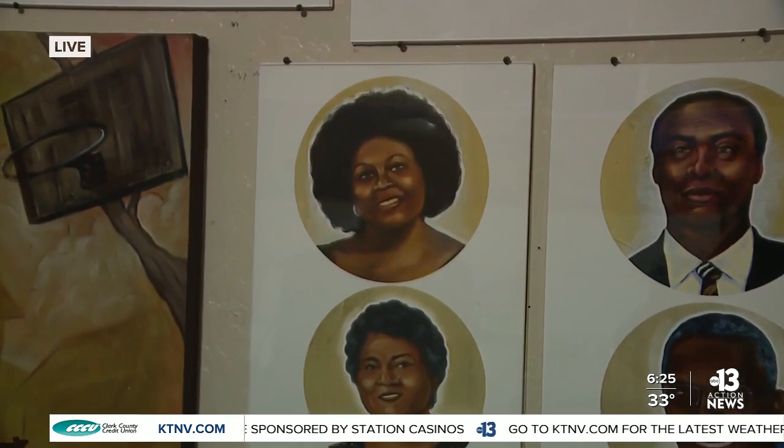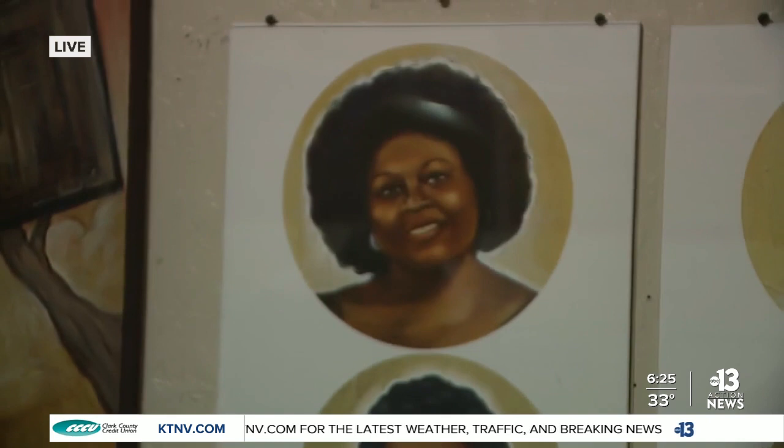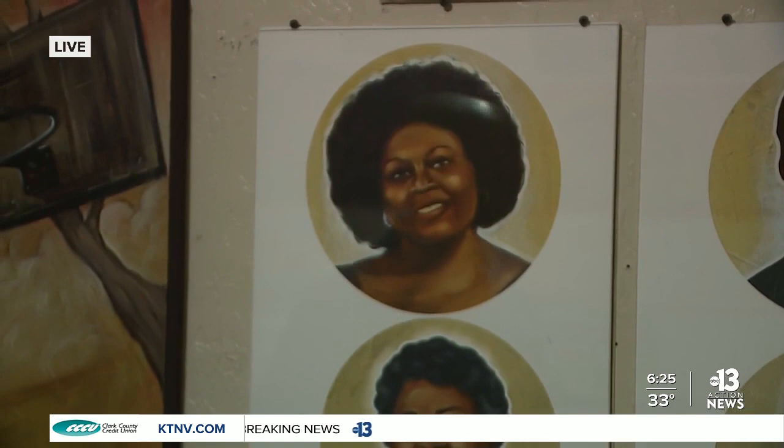She was an activist back in the earlier days. She really fought as a welfare rights activist, and she really made a difference to a lot of African Americans out there.